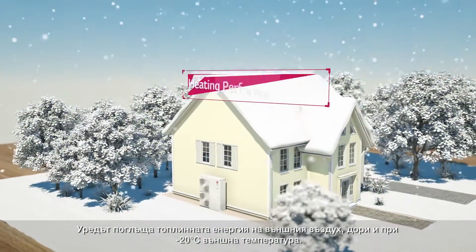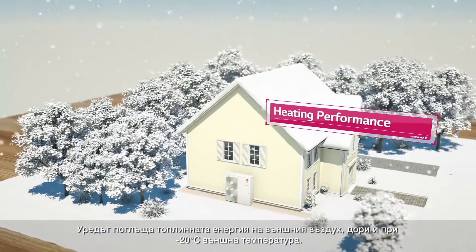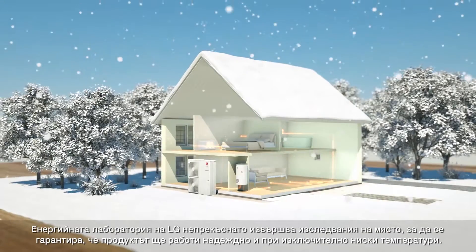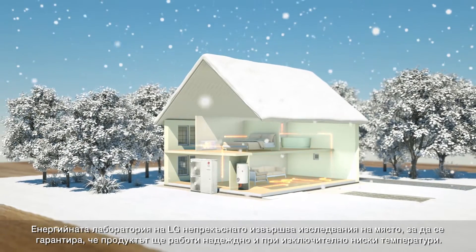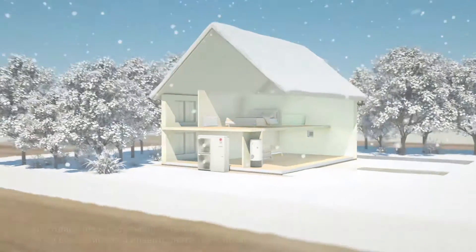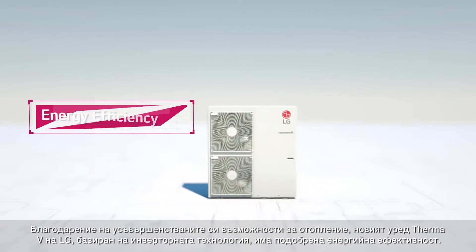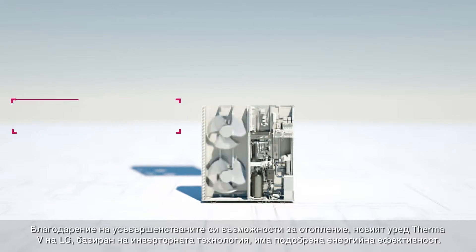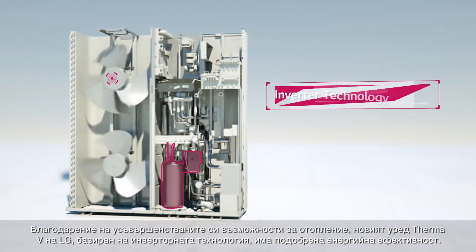They absorb heat energy from the exterior air, even when it's negative 20 degrees Celsius outside. And to make sure the product is reliable in extremely low temperatures, the LG Energy Labs have been conducting field tests. Based on their inverter technology, LG's new THERMA-V has enhanced the energy efficiency with advanced factors in its heating capabilities.